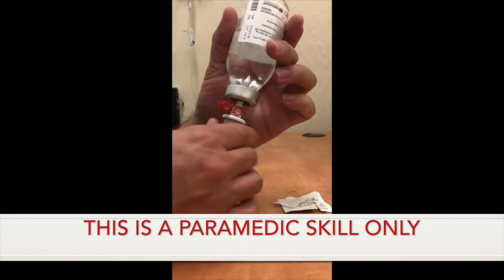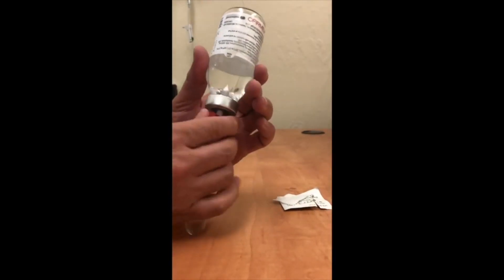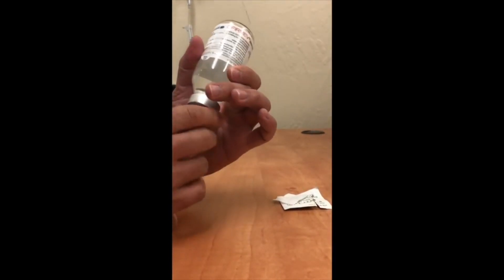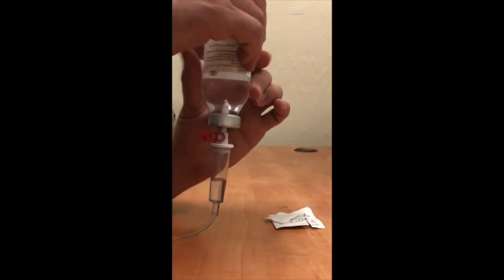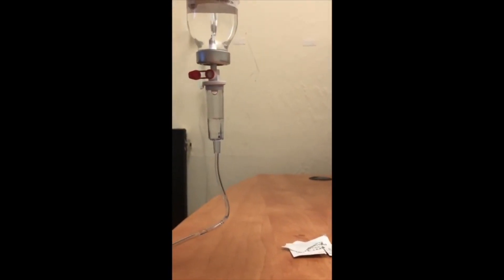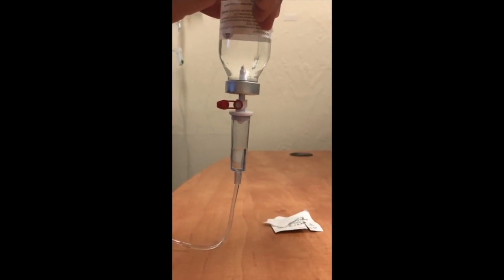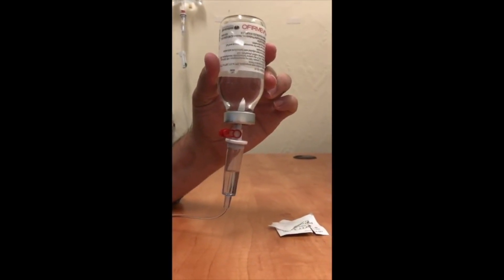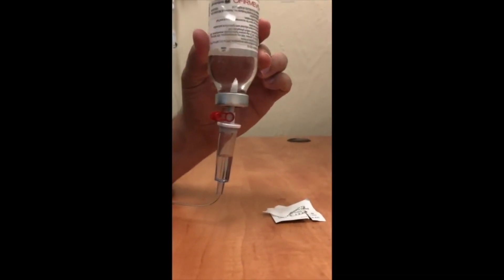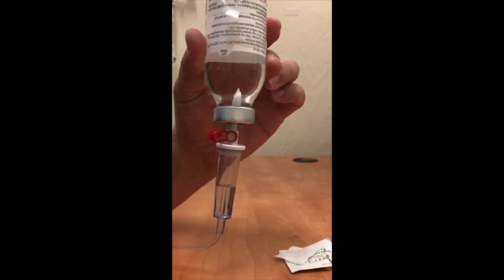When possible, keep the drip chamber about one-third full. We're going to be administering this particular medication at 60 drips per minute, so that equals about one drop per second. This medication needs to be administered over 15 minutes, so make sure that you're monitoring the vial and it's not going faster than intended. Once the medication is close to completion, make sure that you're monitoring it so that you don't administer any air into the line.